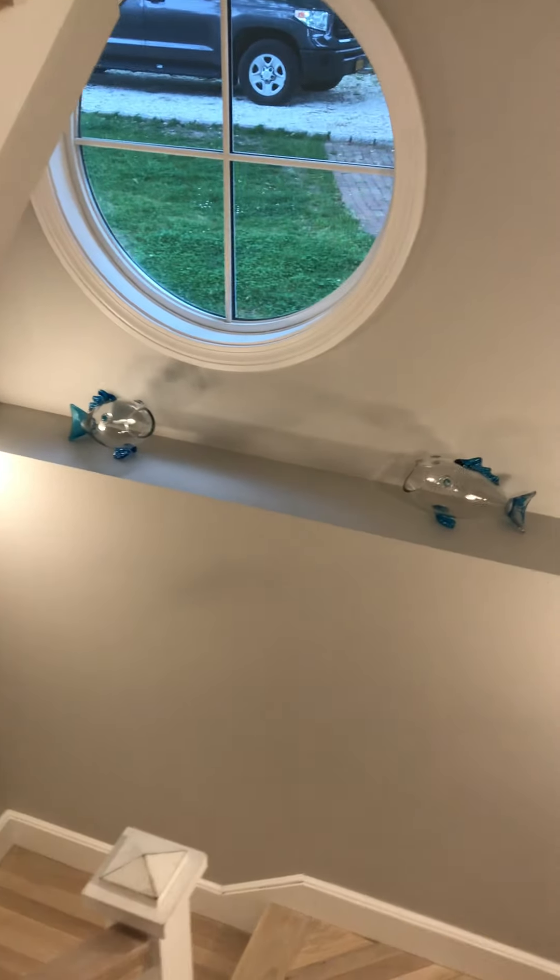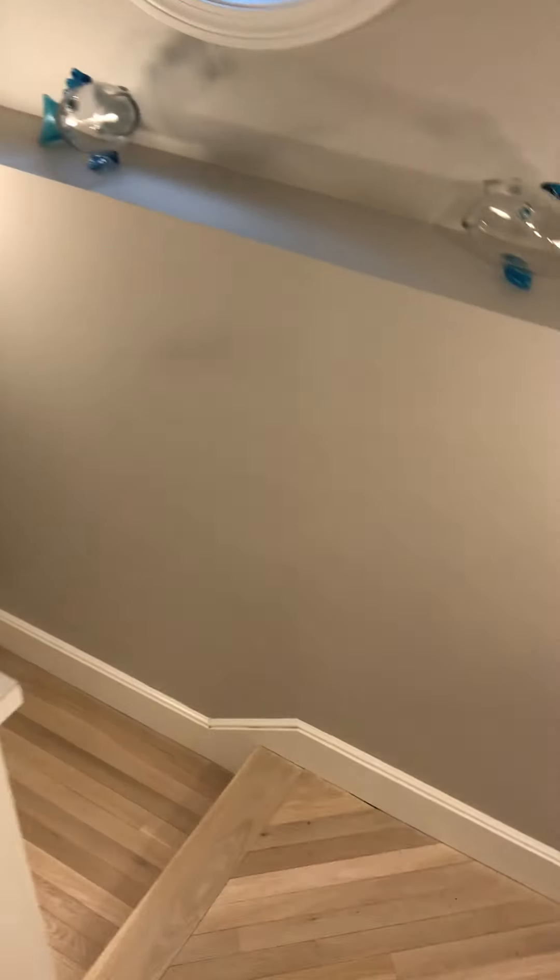Now we'll go down to the lower level, and that's a special place for the children. They all love it because they think they're going down into the porthole of a ship — it's very nautical. What we have down there for the youngsters, or not-so-youngsters, is two separate spaces.